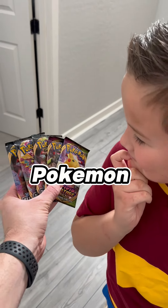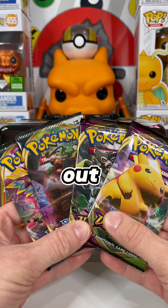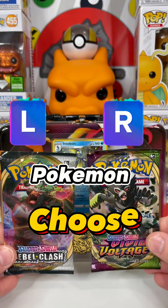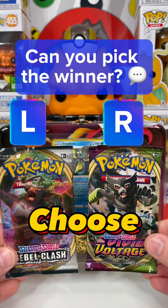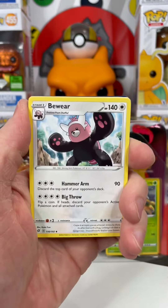He started using his Pokémon radar, literally sniffing the packs. He went with Rebel Clash, then he dashed. But we still need to find out what's in these packs, so let's do some Pokémon battles and see if you can pick the winning packs. Why does everybody give Rebel Clash such a hard time? There's some cool cards in this set — let's see if we can pull one.